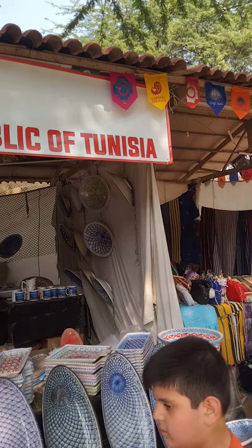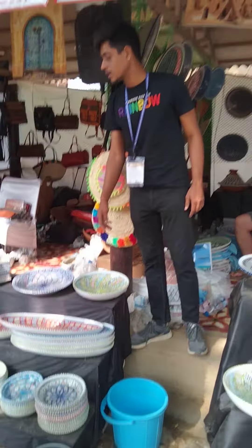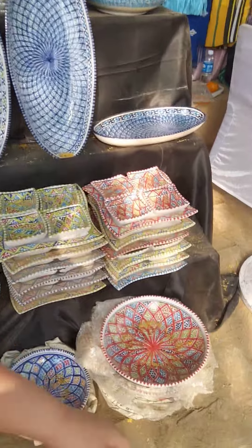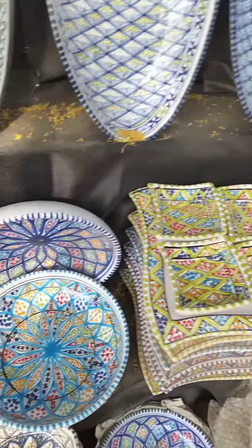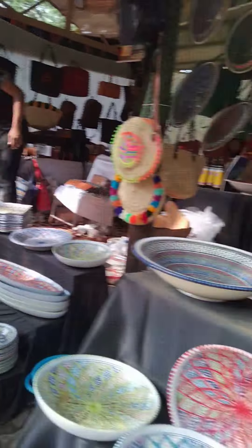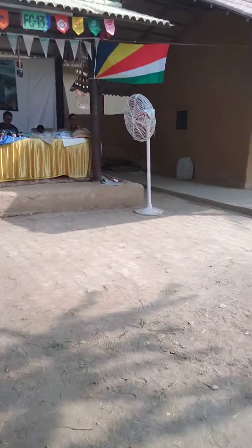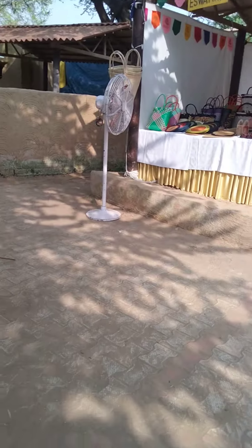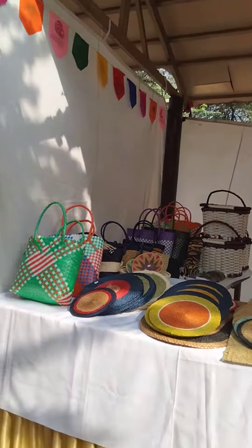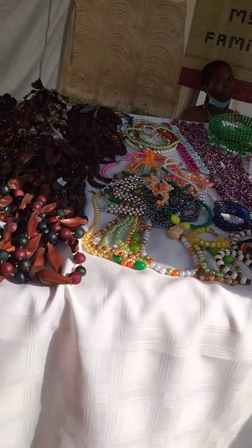Embassy of Tunisia. You can find so many articles of Tunisia here — so many different, different stuff. Wonderful, this is Tavani. Let's find out, this is Tavani. So many handicrafts, so many handicrafts.